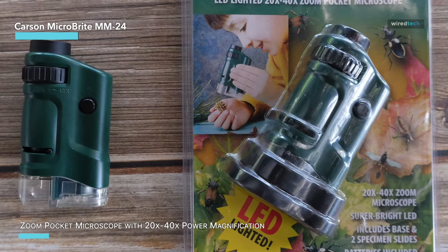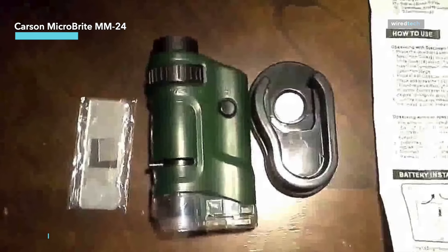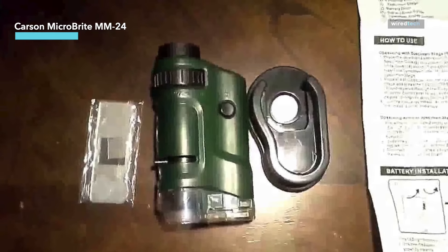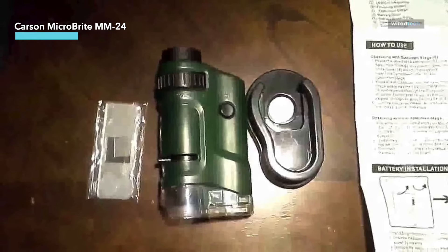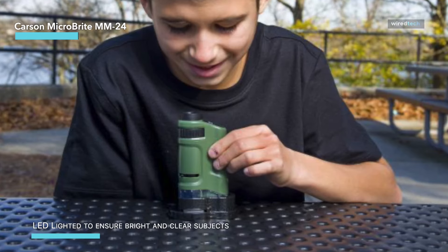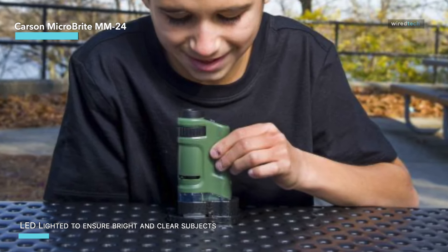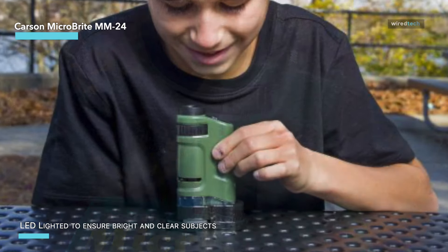This microscope boasts a durable metal body, a specimen base plate, and a powerful LED light source that ensures bright, clear illumination of your samples. While it doesn't offer the extensive zoom range of the iWoBAC digital microscope, its 20x to 40x magnification is perfect for examining insects, plants, fabric weaves, and banknotes with remarkable clarity.